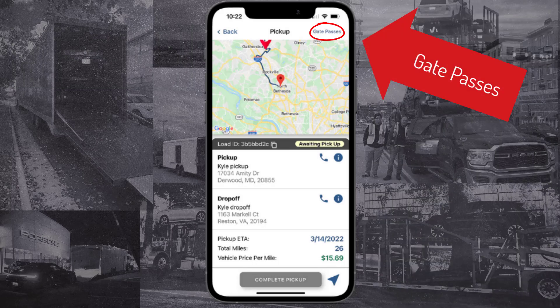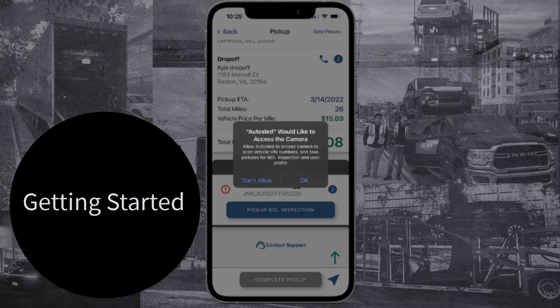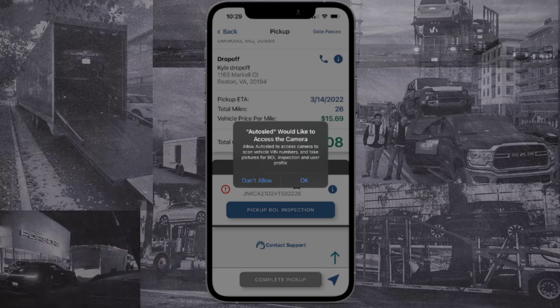Remember, gate passes are available in the app. To get started, hit Pickup BOL Inspection. Make sure to allow the AutoSled app to access your device's camera to complete the photo portion of the BOL.